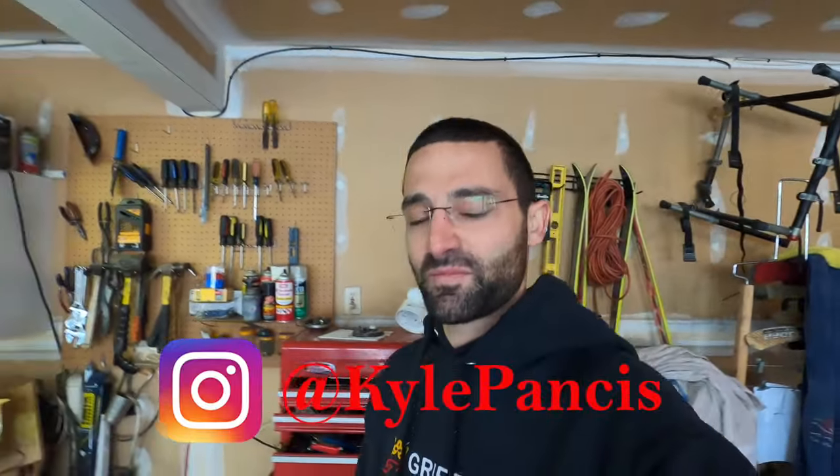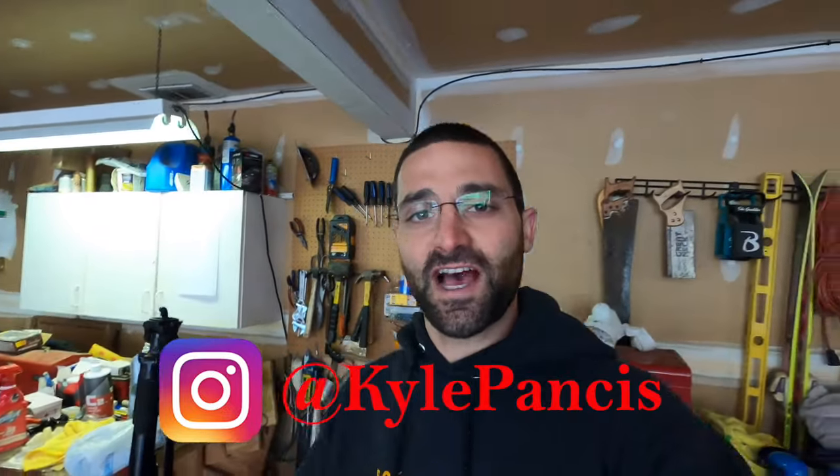Today I am back at it with my 2004 Saab 9-5 Aero. Somebody donated this car in September of last year. It came to us with 96,000 miles.